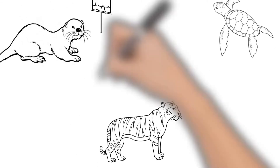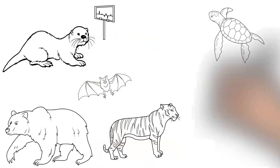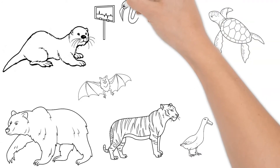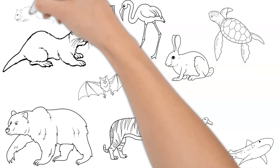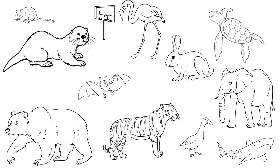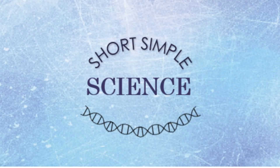Now, I could continue listing different animal adaptations, but that would make a very long video. So instead, think of your favorite animals and see if you can figure out what adaptations they have to survive where they live. Thank you so much for watching.